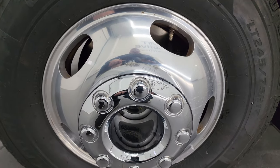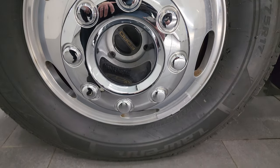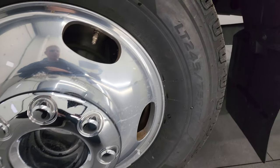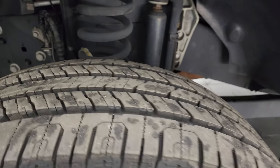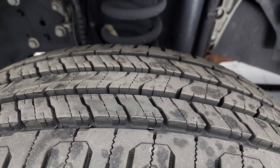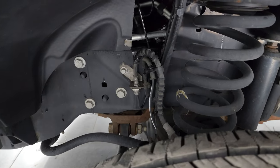This one comes with the 17-inch polished aluminum wheels. They're in pretty nice shape and it has brand new Lawfin X-Fit tires — LT245 75R17s. They still have the little wear knobs on them. We put those on in our safety inspection, so six brand new tires on this truck.